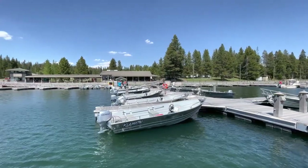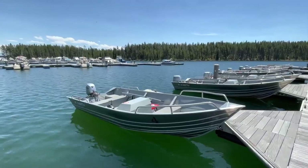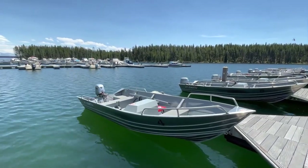Today, powerboats, canoes, kayaks, and sailboats are allowed on the lake. Boat rentals are available at the Bay Bridge Marina.